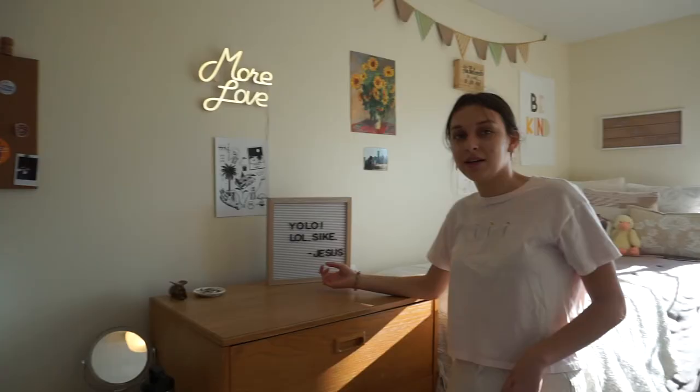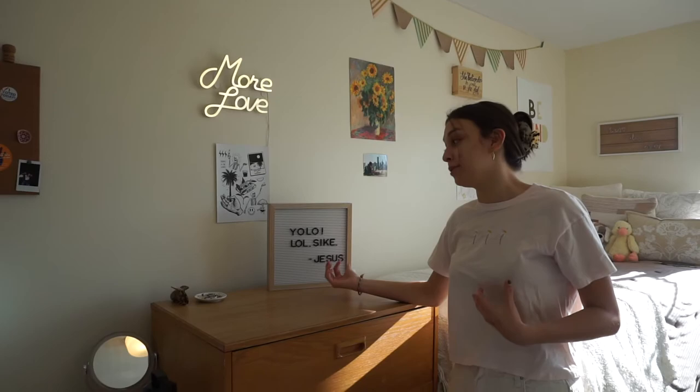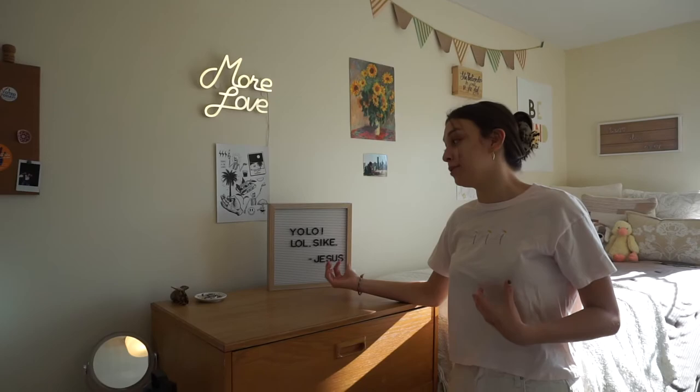My roommates — they're really loud all the time. For those of you that don't understand the reference, it's because Jesus died and then came back, so he's like, 'you only live once, I'm here again.' I thought it was funny anyway.